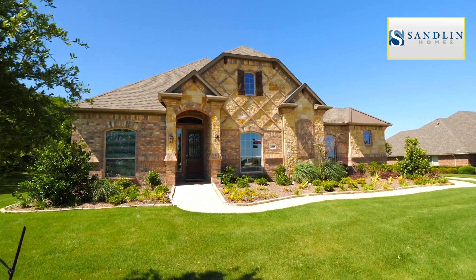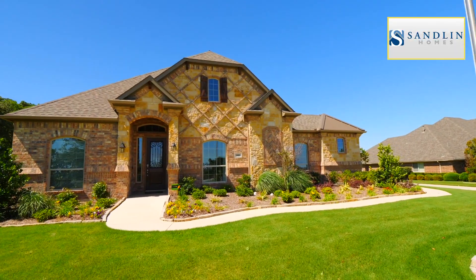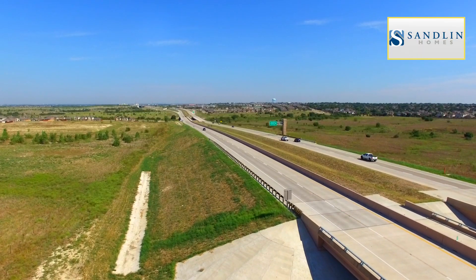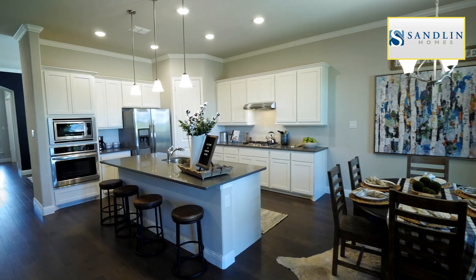Relish the quiet country life with Sandlin Homes in Joshua Meadows. Located in Joshua, Texas, this community is within reach of Dallas and Fort Worth via the Chisholm Trail Parkway. The neighbourhood of Joshua Meadows offers large lots between three quarters and a full acre so you can experience peaceful Texas country living at its best.